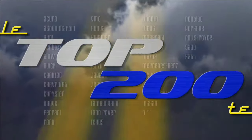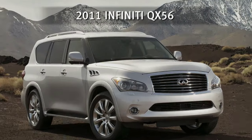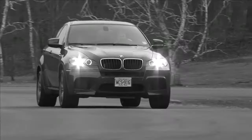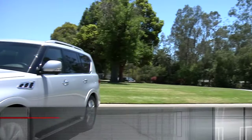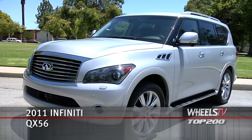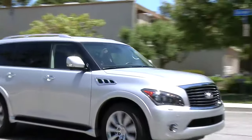You're watching a Wheels TV Top 200 Video Test Drive on the 2011 Infiniti QX56. In recent years, many luxury SUVs have let four-wheel drive capability and sturdy construction take a back seat to creature comforts. With the 2011 QX56, Infiniti has created a full-size SUV brimming with lavish features and cutting-edge technology while still retaining a capable four-wheel drive system.